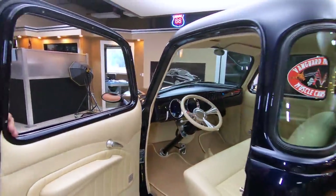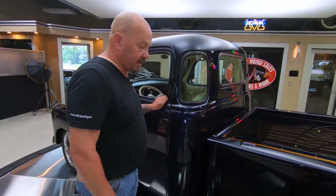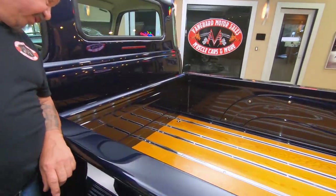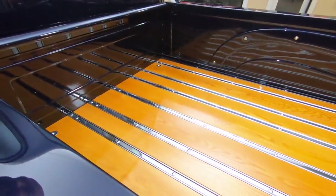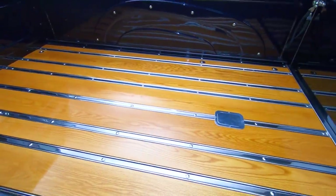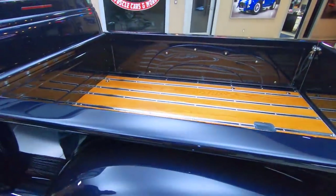You're going to be passing a lot of people with this baby. It's got digital gauges. Check out the bed — look at the wood finish on there. I was a carpentry contractor for about 20 years; I'd have been proud of that woodwork for sure.